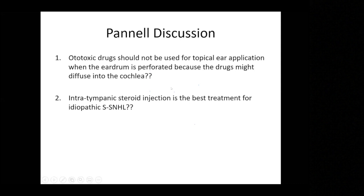I'll leave two statements for potential panel discussion: first, whether ototoxic drugs should not be used topically in the presence of a perforated eardrum; and second, whether intratympanic steroid injection is the best treatment for idiopathic sudden sensorineural hearing loss. Thank you all.